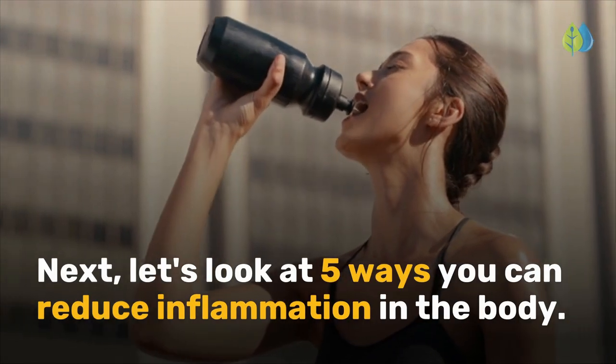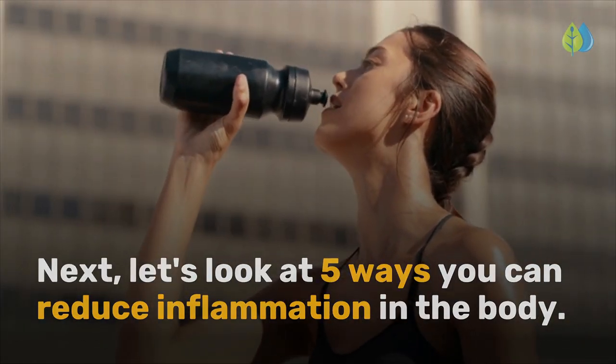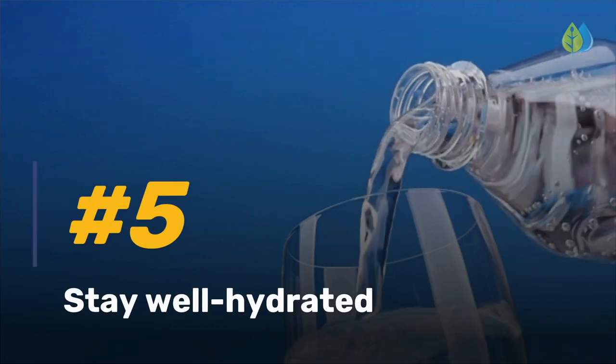Next, let's look at five ways you can reduce inflammation in the body. Beginning with number five: stay well hydrated.